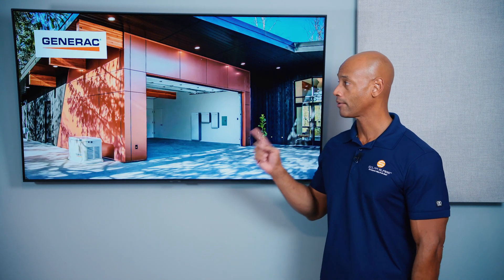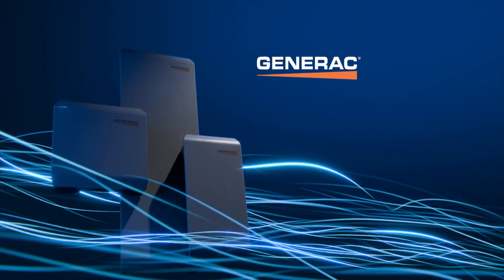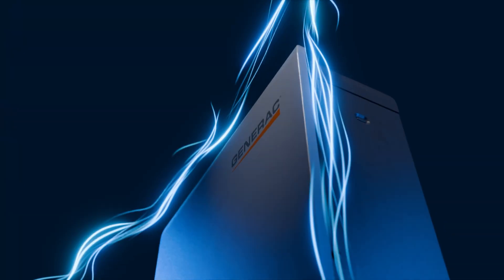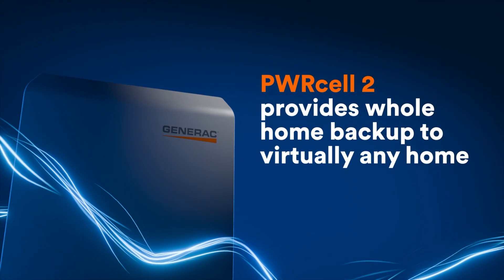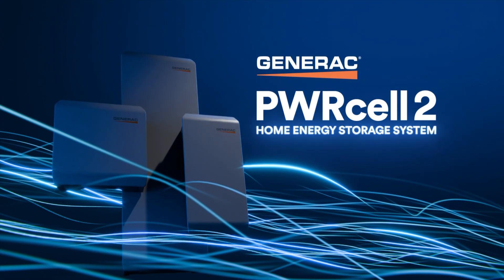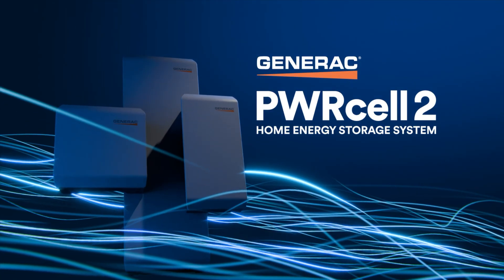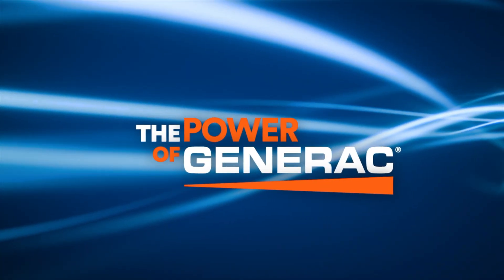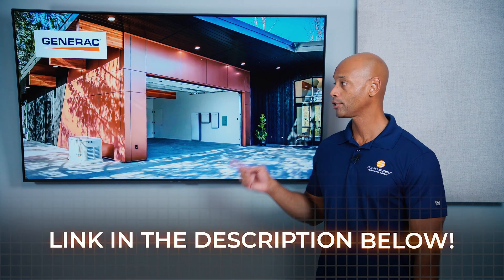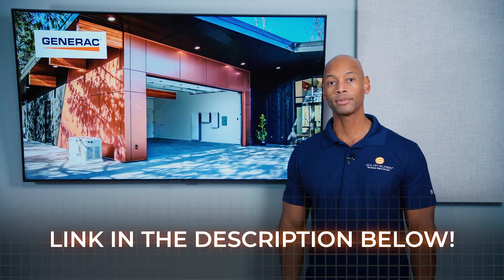Just a quick word from our sponsor, Generac. If you're looking for an all-in-one solar and energy management system, you need to take a look at the new Generac PowerCell 2. PowerCell 2 gives you total control of your home's energy system, incorporating solar power, whole house backup, intelligent load control, and generator support seamlessly integrated on a single platform. PowerCell 2 uses an AC-coupled architecture to facilitate ease of installation for new systems and retrofitting battery storage to existing solar homes. Go to the PowerCell website or click the link in the description to get in touch with an installer right away.